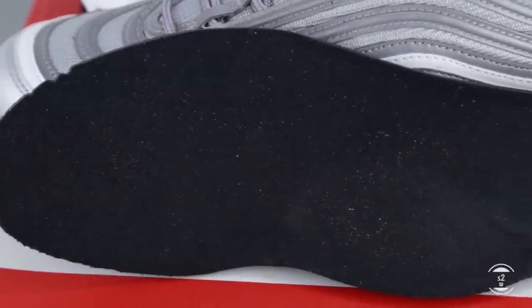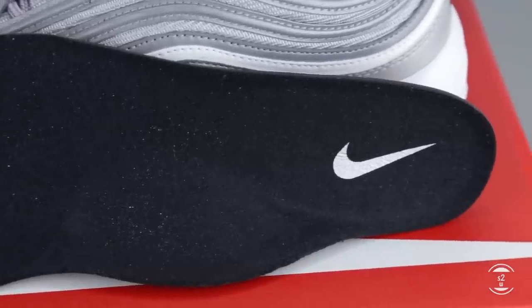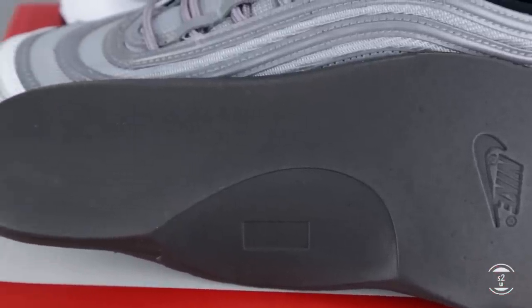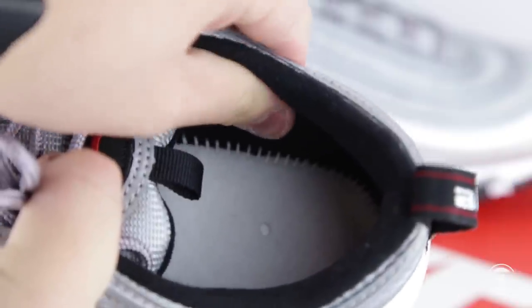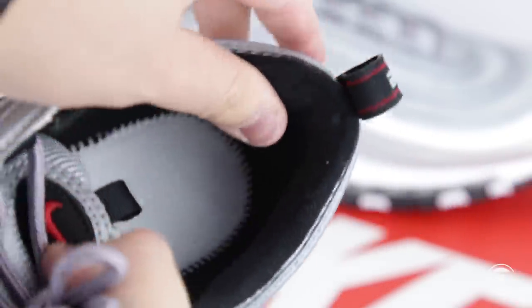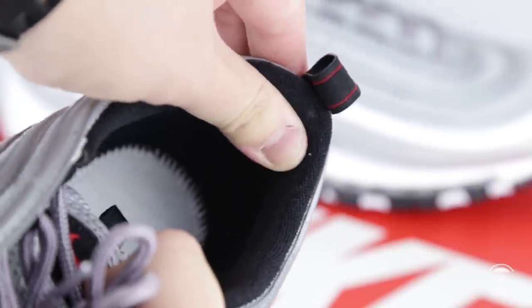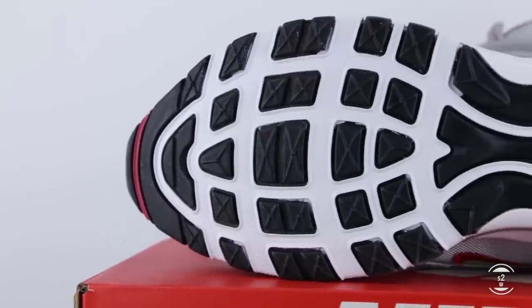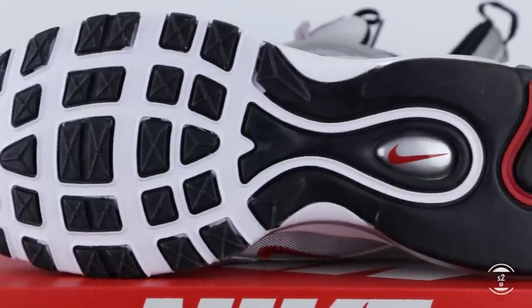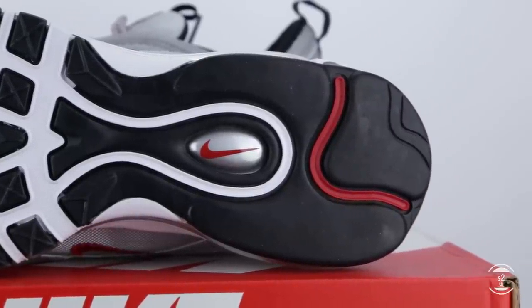Inside the sneaker, the shoe comes with a removable insole done with a black surface and a silver branded swoosh on the heel area — nothing too exciting as it's just plain black foam. The wall lining around the Achilles has a standard fabric lining with slight padding. Flipping over the shoe, we have the classic outsole with durable treads done in black, white, and red rubber, with a stylistic round silver orb and Nike's branding at the midfoot area.